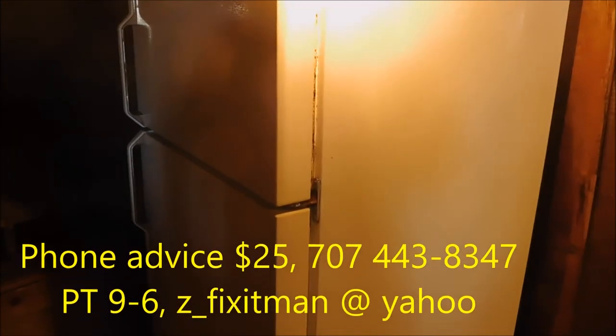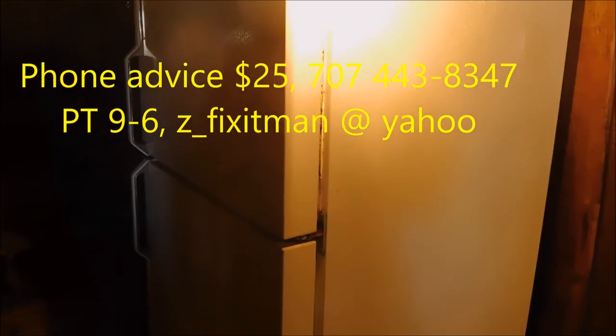I've heard that some of the newer refrigerators there's no problem with that, but I haven't experienced that situation myself. Thanks for watching — if you need any help I give phone advice for $25, 707-443-8347, Pacific Time. Thanks for watching.